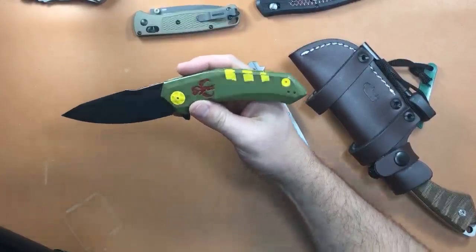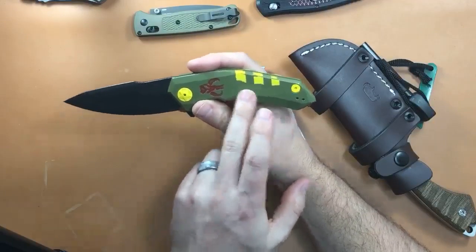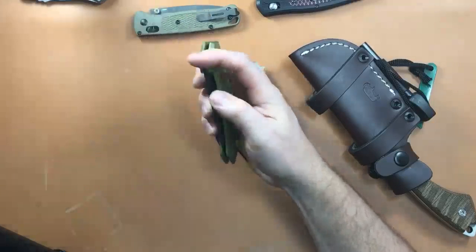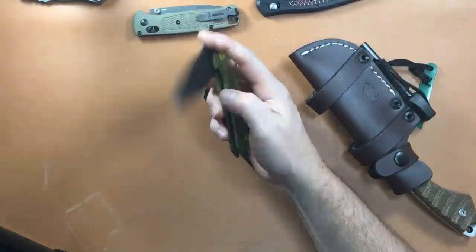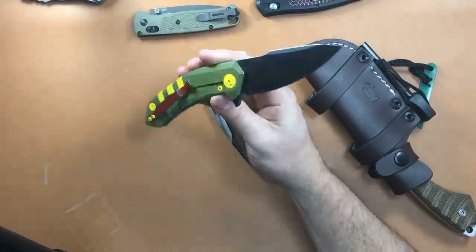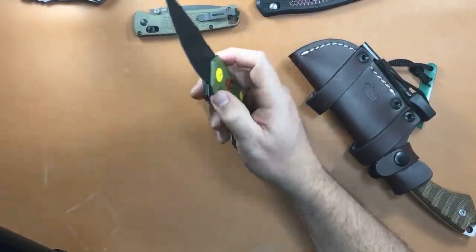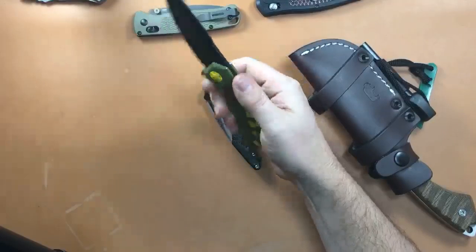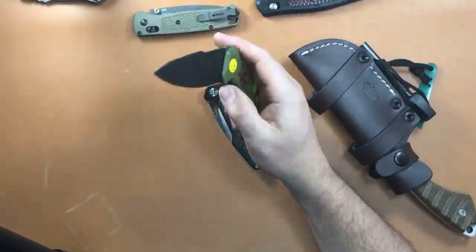I had the ZT0095 customized by Fanatic Edge — they did the engraving of the Mandalorian skull and the Cerakoting. This one doesn't get carried often, just on special occasions like May the 4th or when a new Star Wars thing comes out. There's a new Mandalorian TV series launching this summer — they just finished camera work on it.